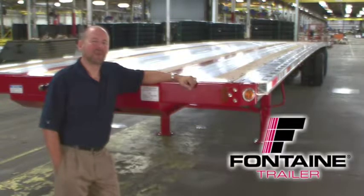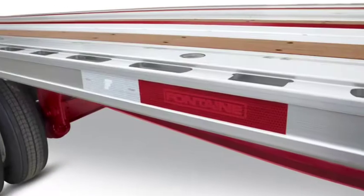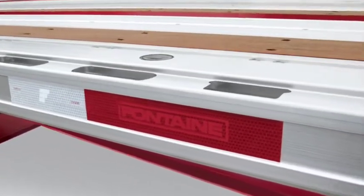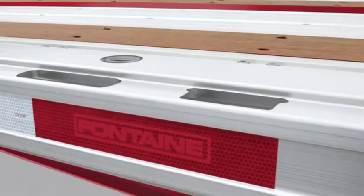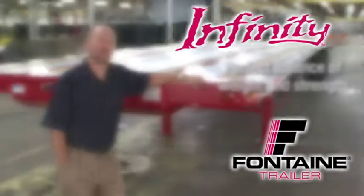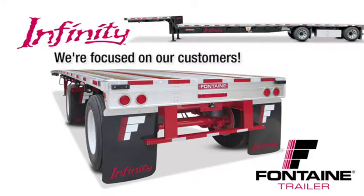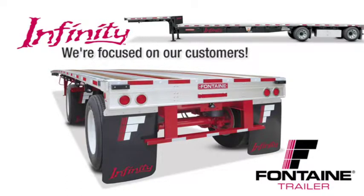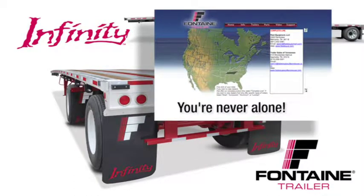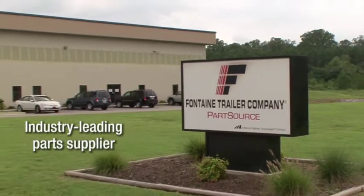Thank you for joining me today to learn more about the Fontaine Infinity line of flatbed and drop-deck trailers. The routed aluminum side rail of the Fontaine Infinity has proven to be virtually indestructible and is unmatched in both strength and durability in the market today. The Fontaine Infinity delivers the perfect balance of lightweight and extreme durability. When you buy a Fontaine, you get more than a top-quality trailer — you get a company solely focused on the flatbed industry for more than 66 years, and access to a comprehensive North American dealer network focused on serving your needs, plus access to the industry's leading parts distribution center, Fontaine PartSource.